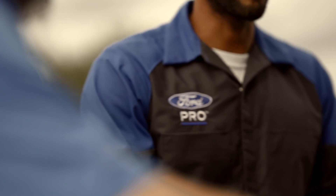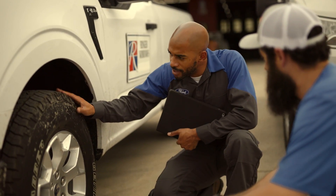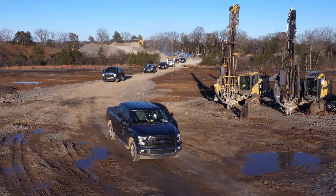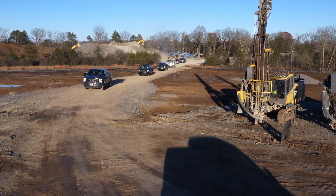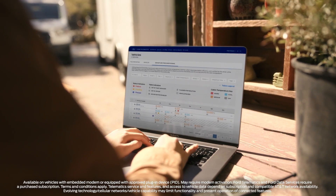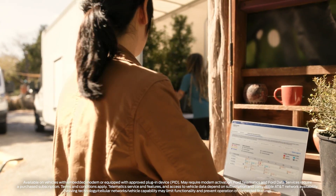That's what Ford Pro specializes in. We know fleet vehicles so we know how to create software that's fully integrated with their components. Whether your fleet is made up of gas, electric, Ford, or non-Ford vehicles, Ford Pro Telematics software provides the insights you need, all in one place, to help you make and support solid fleet management decisions.